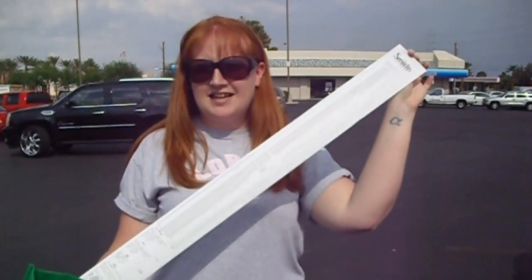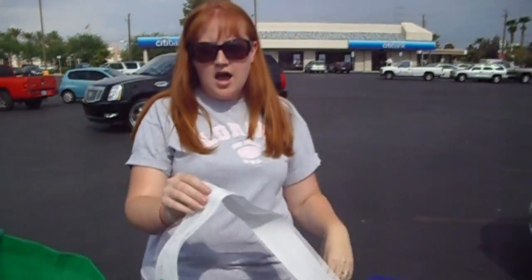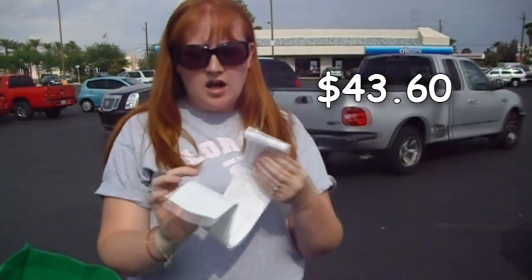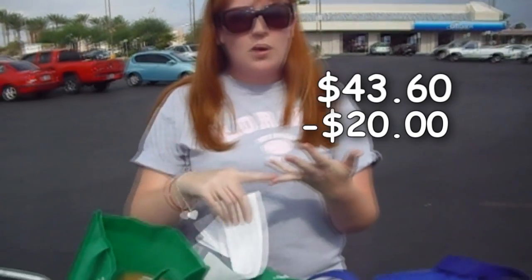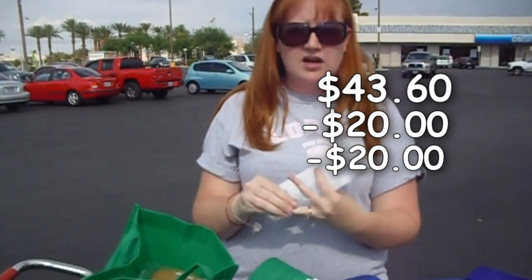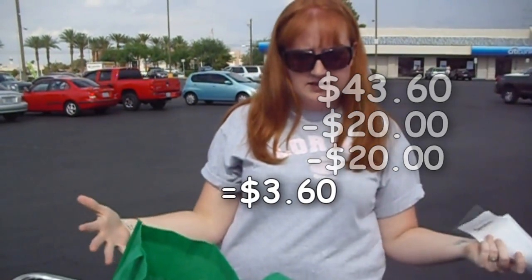Here is our receipt from Smith's, and as you can see, we got a cart full of stuff. The total after all of the coupons and my Smith's card was $43.60. I had $20 from prepaid gift cards that I got from a rebate — that was $20 of free money. $20 came from my mom because I'm shopping for her as well. So out of my own pocket, I only paid $3.60 for all of this.